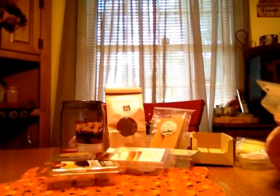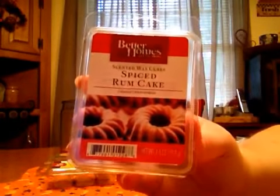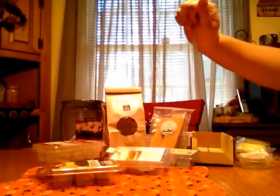Spiced Rum Cake — this one's a couple years old, but it still throws good. Nice, strong bakery scent with some spice to it.